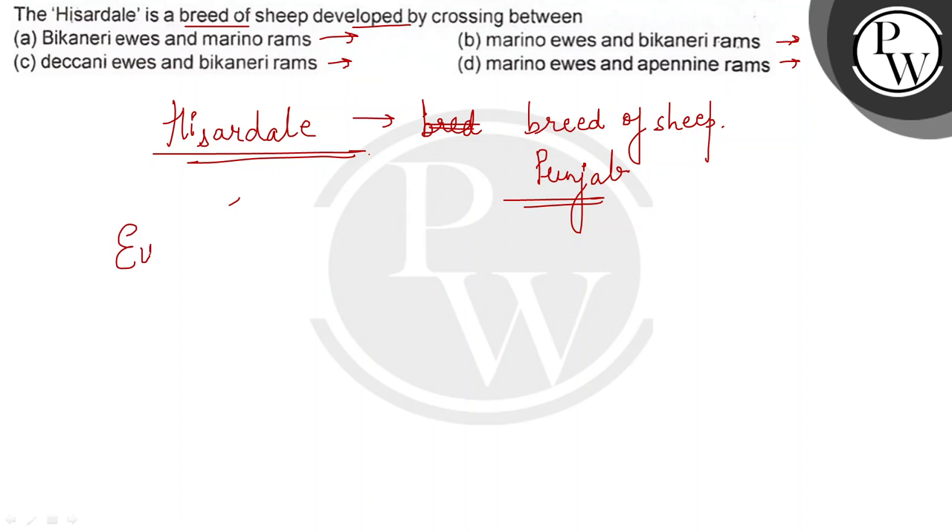First, let's understand what ewes and rams mean. Ewes are called female sheep — female sheep are called ewes. And rams are called male sheep.